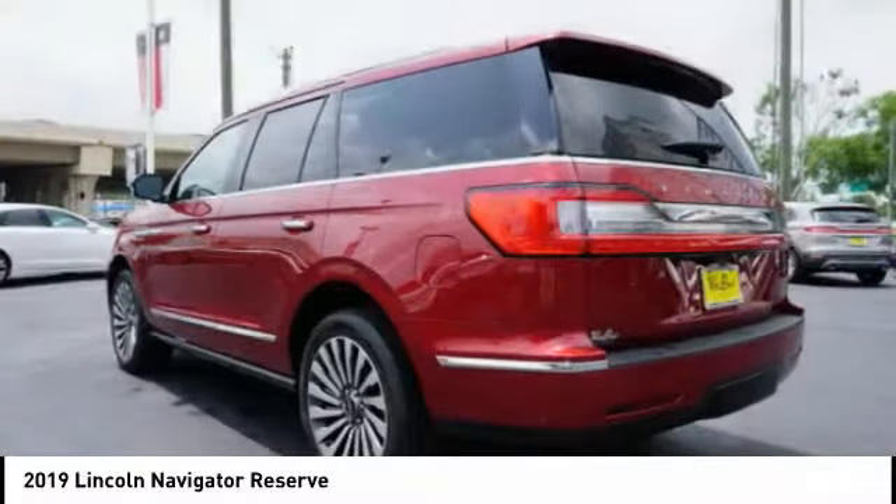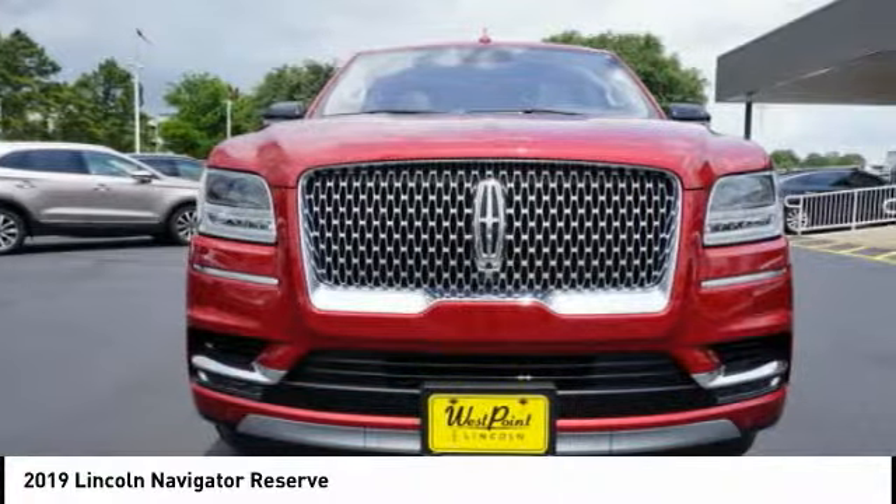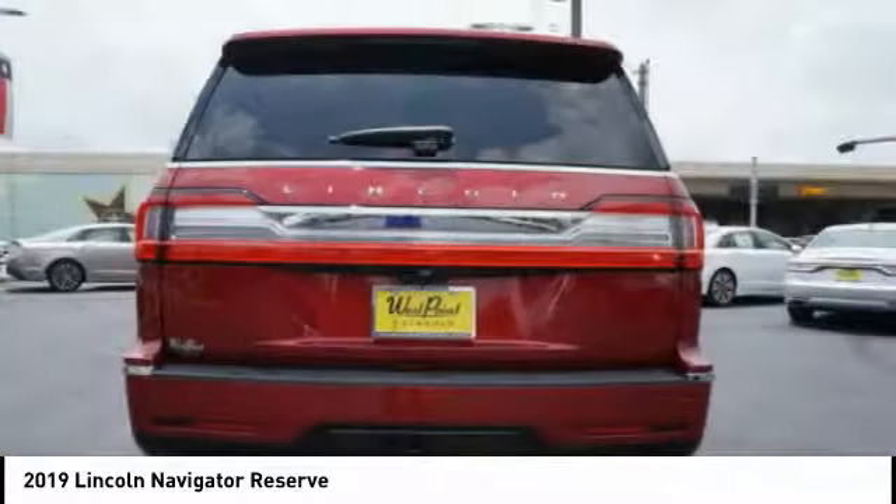compass, heated steering wheel, wireless charging station, electronic suspension control. This beauty is sure to make you the talk of the neighborhood.